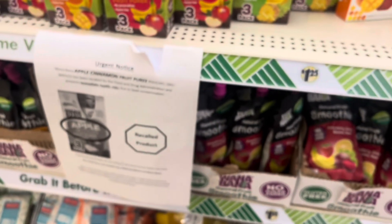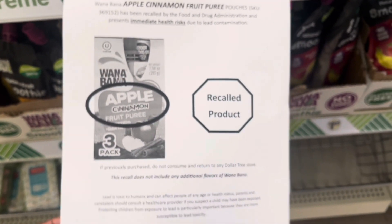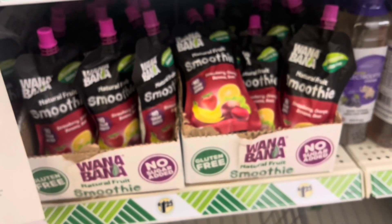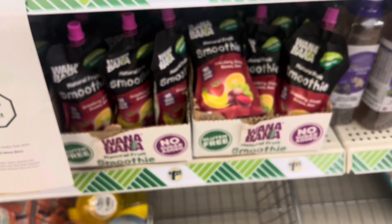Do not buy this — I said it the last time. These are recalled products. As you see here, do not buy these anymore.